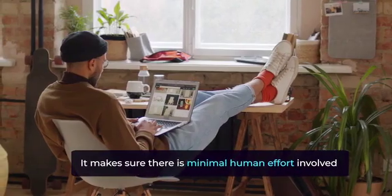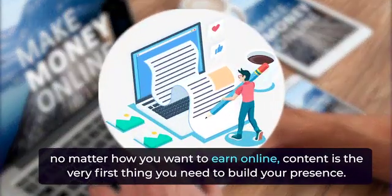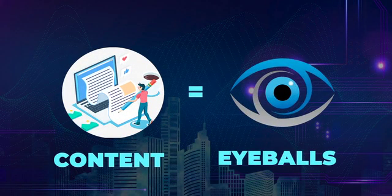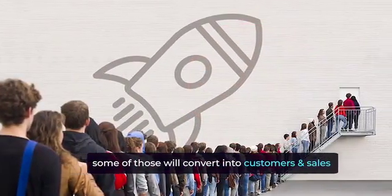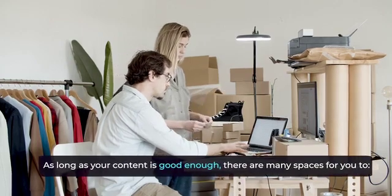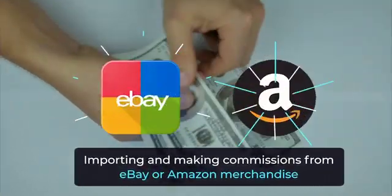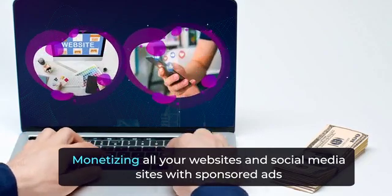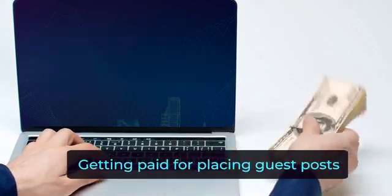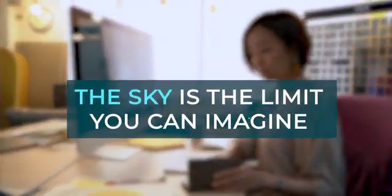It makes sure there is minimal human effort involved. Think about it — no matter how you want to earn online, content is the very first thing you need to build your presence. Content is equal to eyeballs, some of which will convert into subscribers, and some of those will convert into customers and sales. As long as your content is good enough, there are many spaces for you to sell your products, import and make commissions from eBay or Amazon merchandise, monetizing all your websites and social media sites with sponsored ads, getting paid for placing guest posts, working as a self-content creator. The sky's the limit you can imagine.